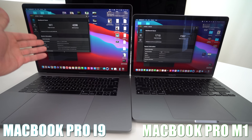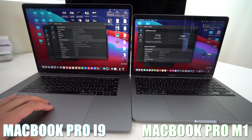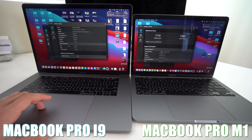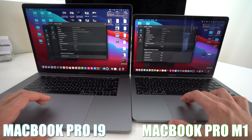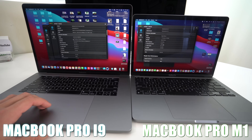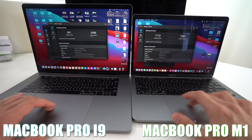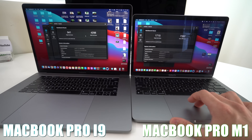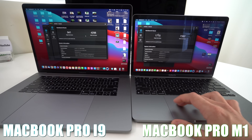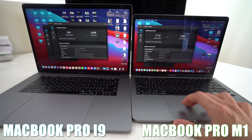The i9 is done — single core score: 941, multi-core score: 4298. This MacBook Pro i9 actually has 32 gigabytes of RAM, a base frequency of 2.9 GHz, and runs on six cores. As we can already tell, the M1 processor does live up to its reviews — it's a super fast processor. The score is almost double that of the i9 on this MacBook Pro.